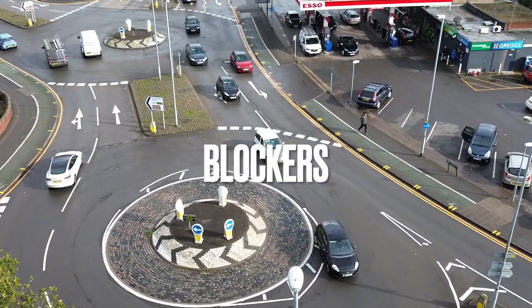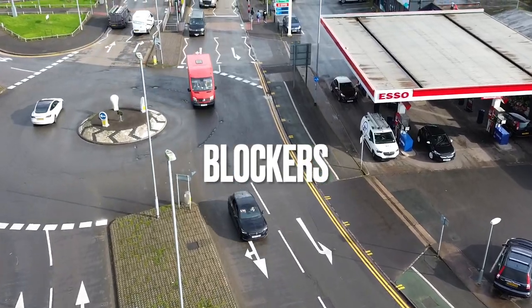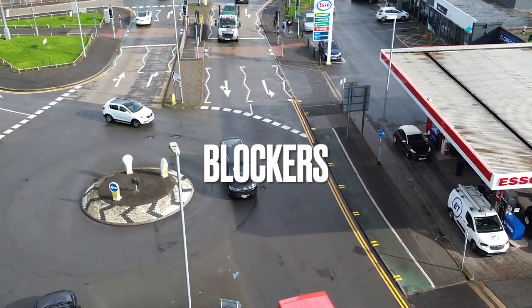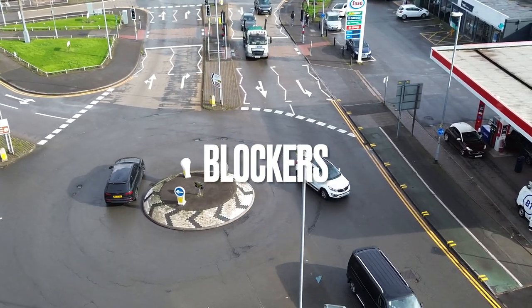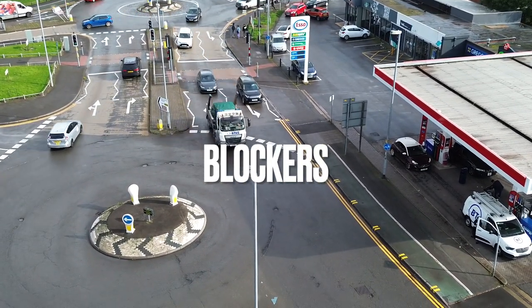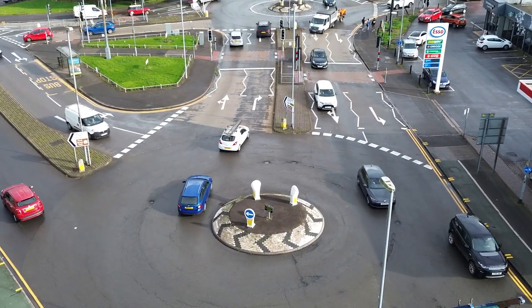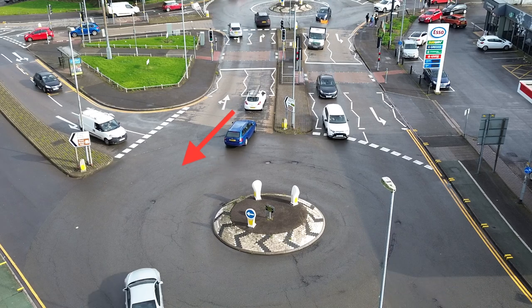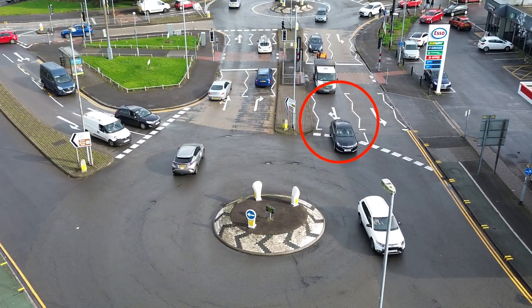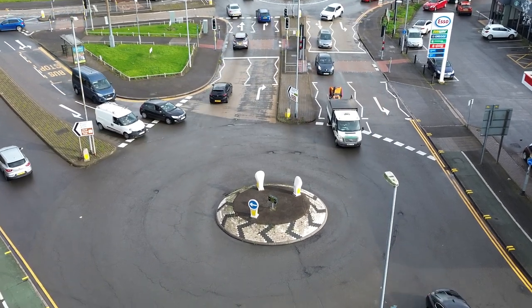When you're learning to drive and understanding roundabouts, it's important to understand how blockers can help. Here in this video we're positioned around the roundabout at Small Farm so you can see blockers in action. These are the blockers, and these are the vehicles that are using the blockers to go, because it's stopping the vehicles on their right.